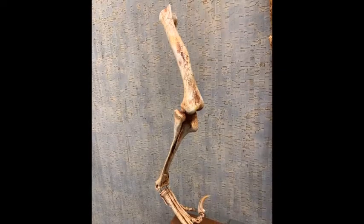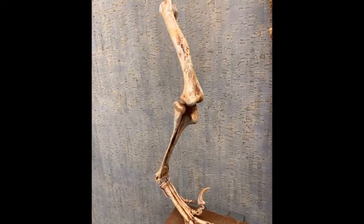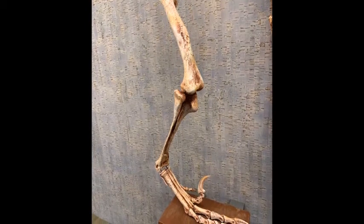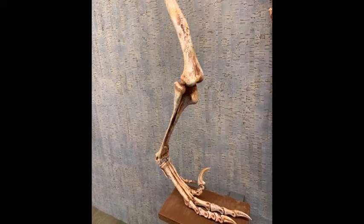This is the leg and foot of a Velociraptor. Velociraptor belongs to a special family of dinosaurs known as the Dinonychosaurs. Dinonychosaurs were feathered carnivores, very closely related to birds.